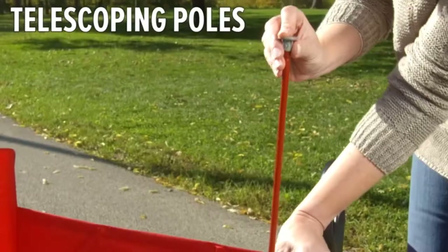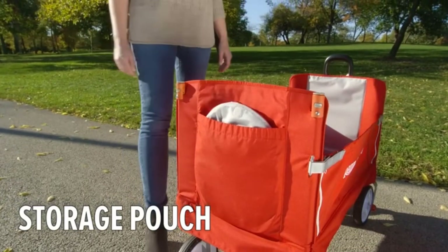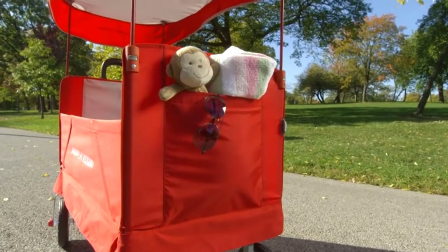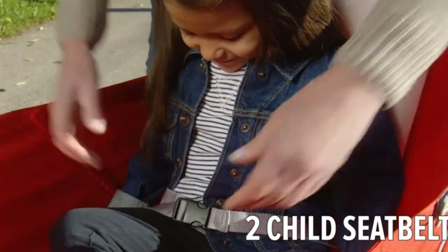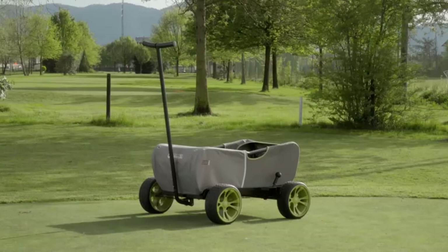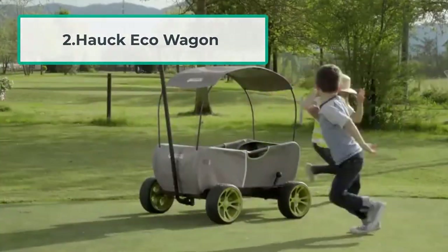It is perfect for kids one and a half years and older. The weight of the Radio Flyer folding wagon is just 24 pounds, making it easy to carry with one hand. In short, it is for those who are looking for a stylish folding wagon for two kids.